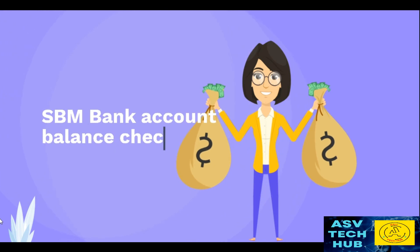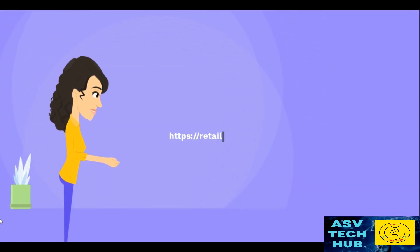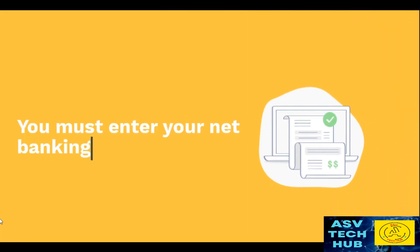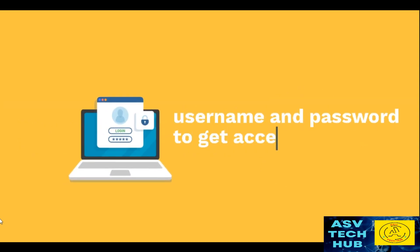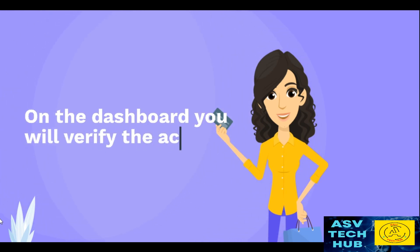SPM Bank Account Balance Check by Internet Banking. Visit the official website of SPM Internet Banking. You must enter your Net Banking credentials — username and password — to get access to various SPM Banking services. On the dashboard, you will be able to verify the account balance.